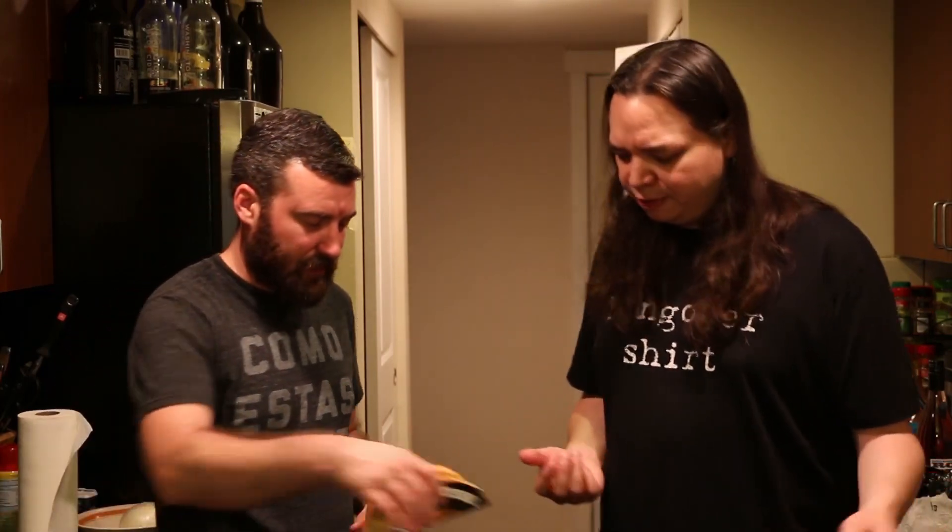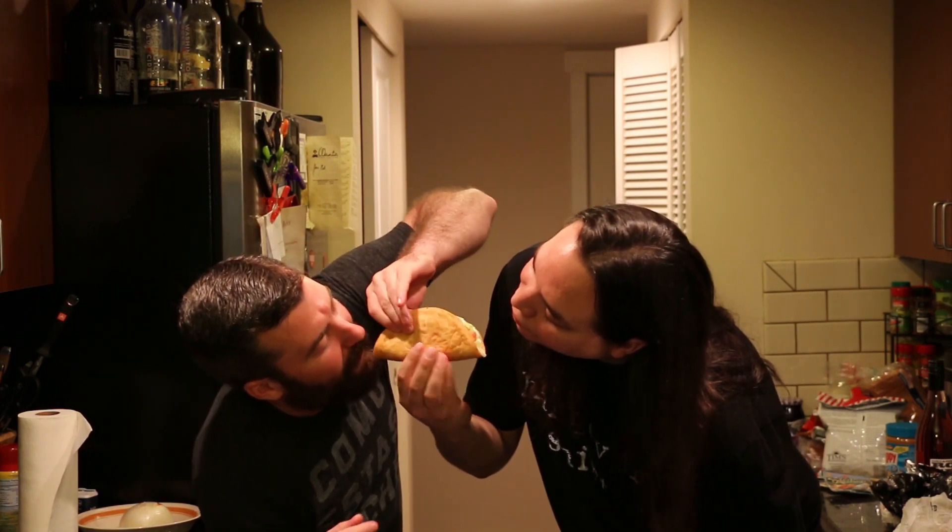Forget this thing. Maybe the steak one will be better for some reason — I doubt it. All right, we're going Lady and the Tramp style. Get your big hand out of my way.